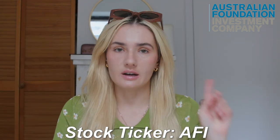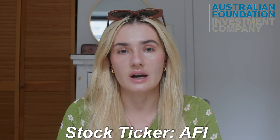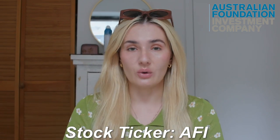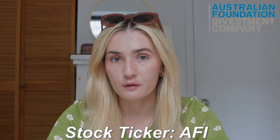Let's get started with the first stock: Australian Foundation Investment Company, stock ticker AFI. Now this is an index fund and this is the best sort of stock in my opinion to get when you're just starting out. This is the first one I ever purchased when I was 24 and I was very nervous because I was worried about losing my money. This is a very low risk, low reward type of stock in the sense that they pick stocks out for you.